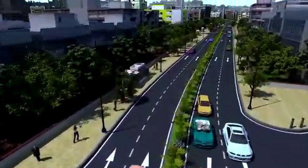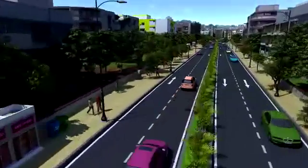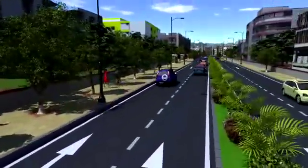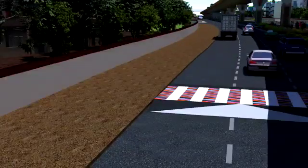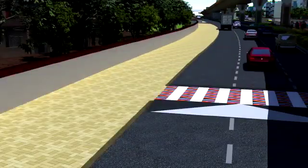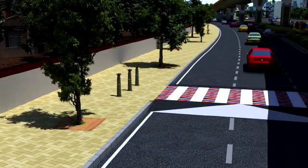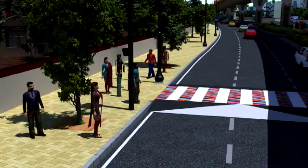There shall be pedestrian pathways of varying widths providing for safe pedestrian movement. Surface material used shall be interlocking concrete pavers with tactile flooring as per global standards, ensuring safety and accessibility for the visually challenged.